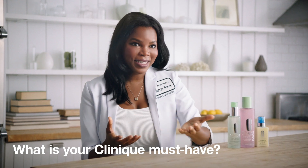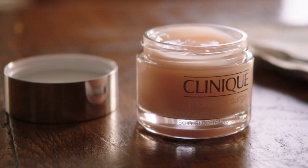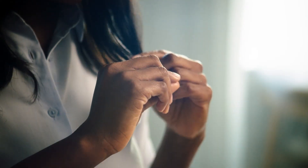My absolute favorite Clinique product is the Moisture Surge 72-hour auto-replenishing hydrator because it just deeply moisturizes but doesn't leave behind a greasy residue. So that's great for me all season long. You can use the Moisture Surge everywhere — on your face, on your neck, on your hands, on your hair.